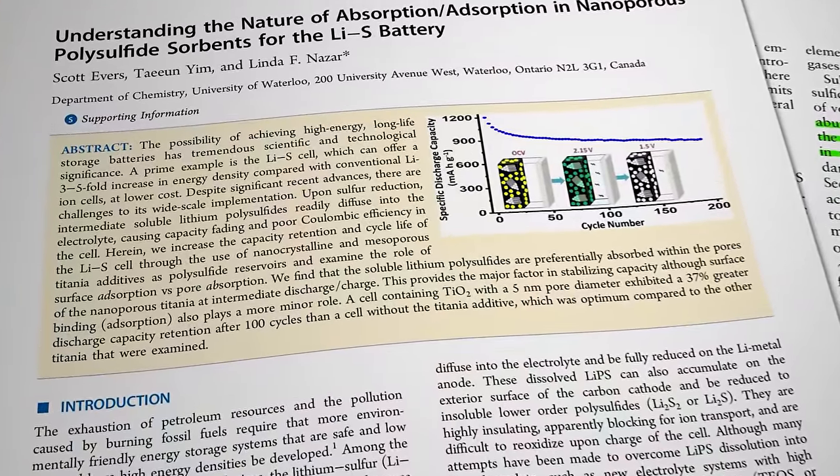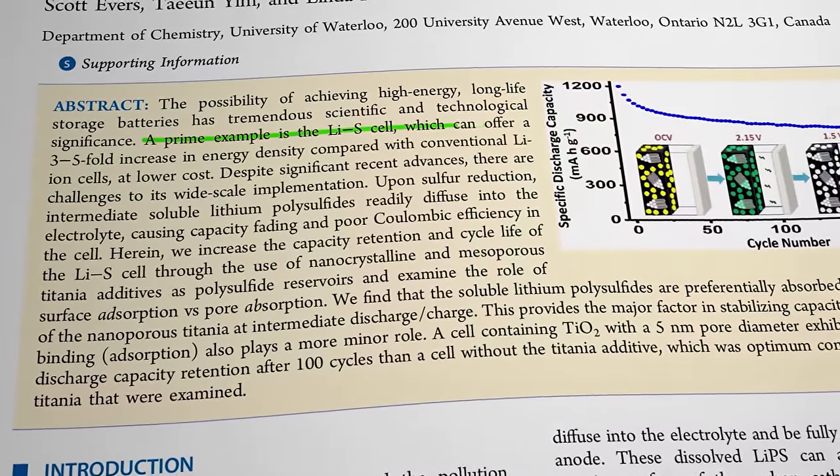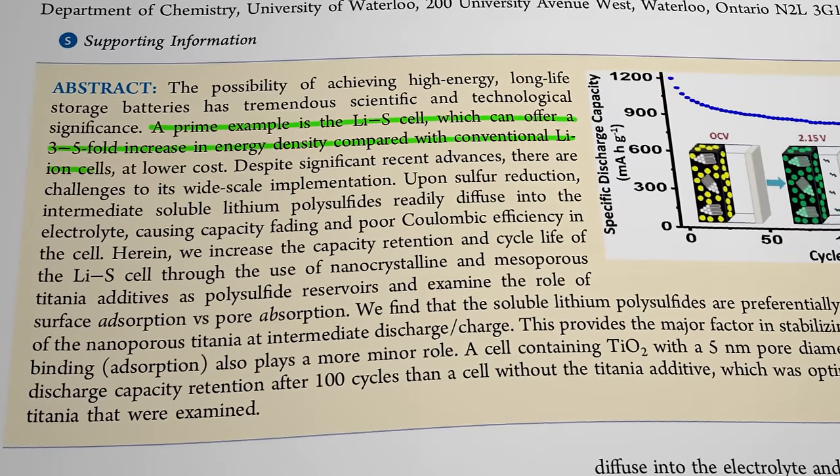According to those science bods, lithium-sulfur chemistry could theoretically store five times as much energy as a standard lithium-ion battery — which would be nice. Trouble is, when they first started building cells to test that theory, researchers found them to be inherently unstable with very slow power delivery and a useful operational lifetime of only a few charging cycles, which was disappointing.